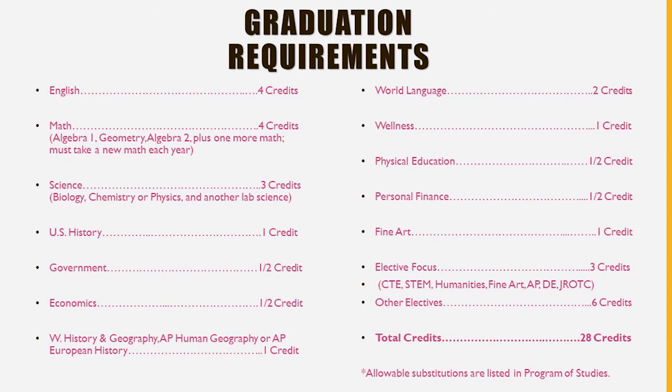On the screen right now you should see graduation requirements, detailing the 28 credits students need to graduate. Students must earn credits in English, Math, Science, History, Government Economics, World History and Geography, World Language, Wellness, Physical Education, Personal Finance, Fine Art, and also have an elective focus. Beyond that, there are opportunities for six other elective courses for a total of 28 credits. Your counselors will work with you throughout the next four years to ensure you take the right courses and earn your Science Hill Diploma.